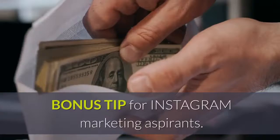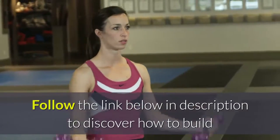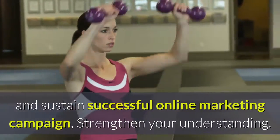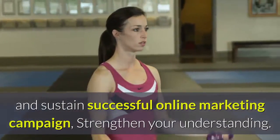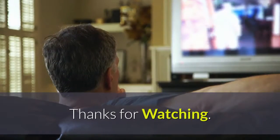Bonus tip for Instagram marketing aspirants: follow the link below in the description to discover how to build and sustain a successful online marketing campaign and strengthen your understanding. Thanks for watching.